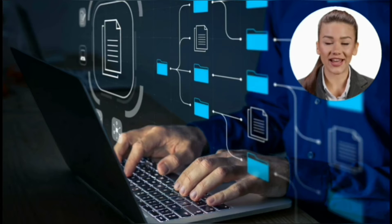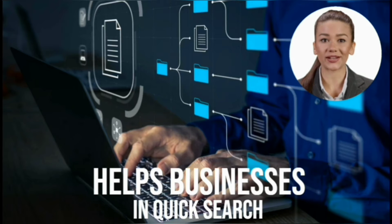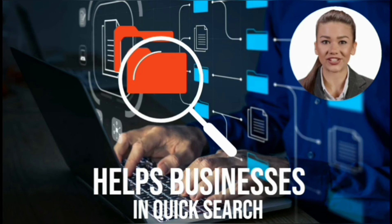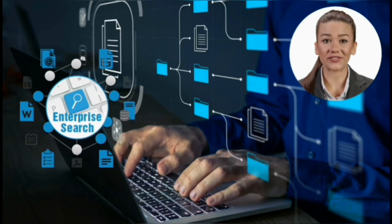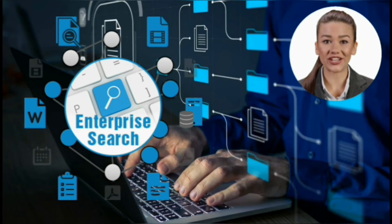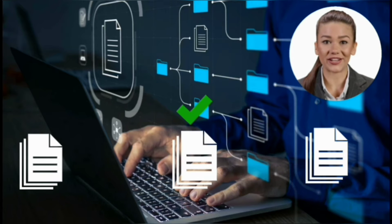Intelligent search is one of the methods that helps businesses break down information silos, allowing employees to quickly search for and obtain the information they need from multiple data sources. With the integration of artificial intelligence and machine learning, along with enterprise search capabilities, employees can now retrieve documents regardless of where they are kept.